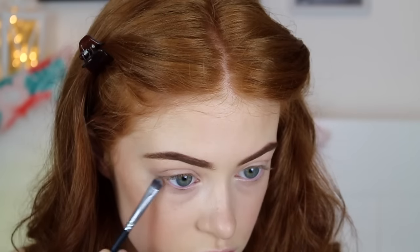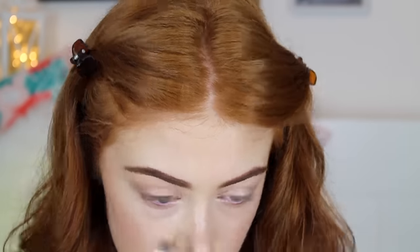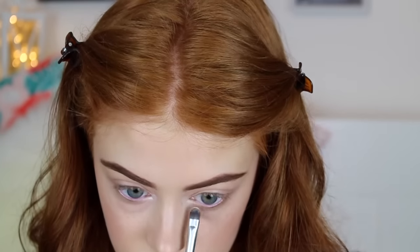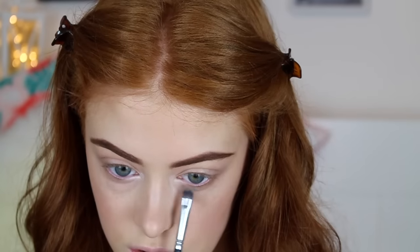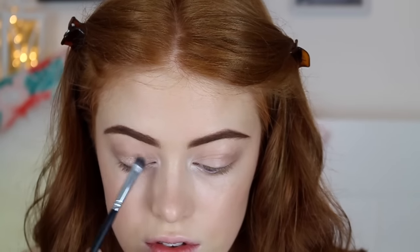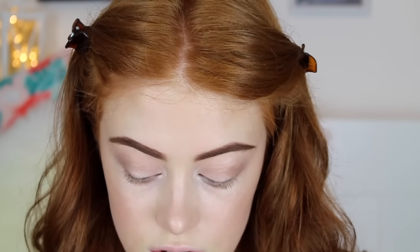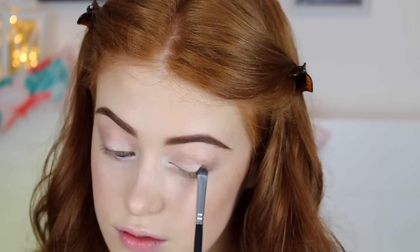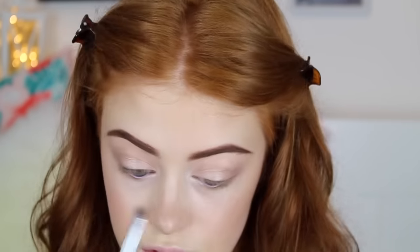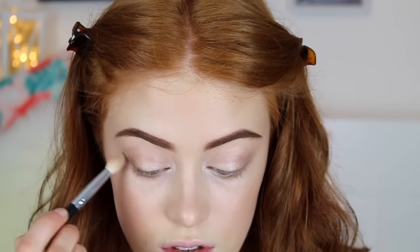I then took the shade Sultry on a flat shader brush and popped it slightly underneath my eye. Then taking Sassy I used it on the same brush and popped it in the inner corner as a really pretty highlight. Then taking the shade Standoffish I popped this all over my eyelid. Then taking Seductive I'm popping this on the outer corner of my eye and just blending it in.